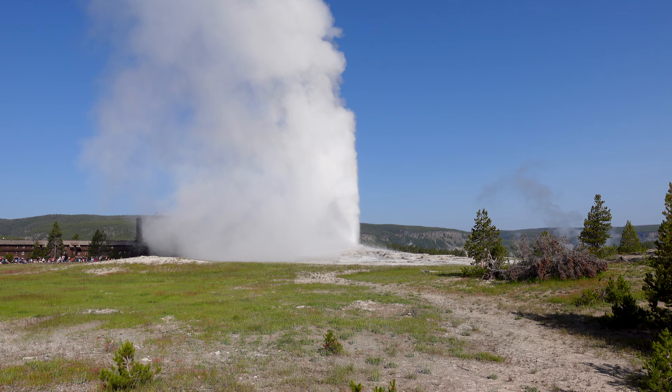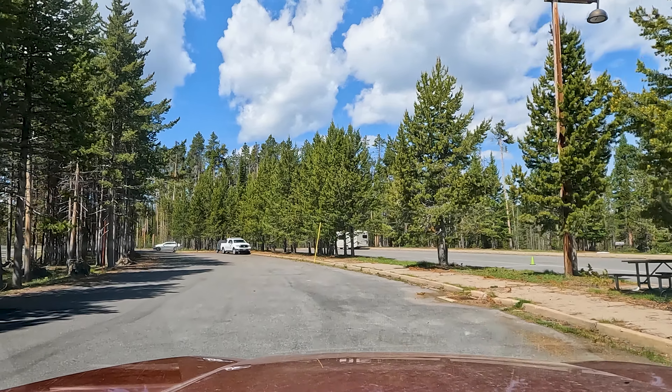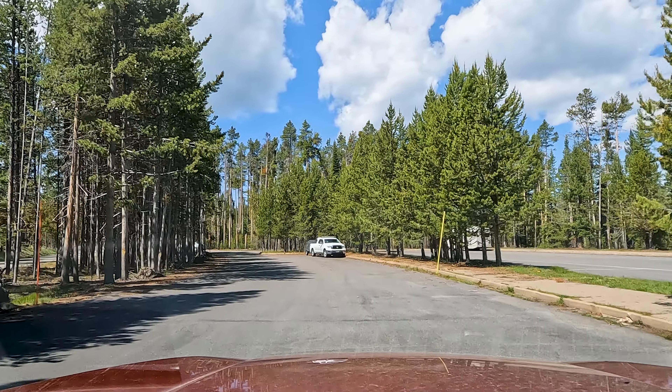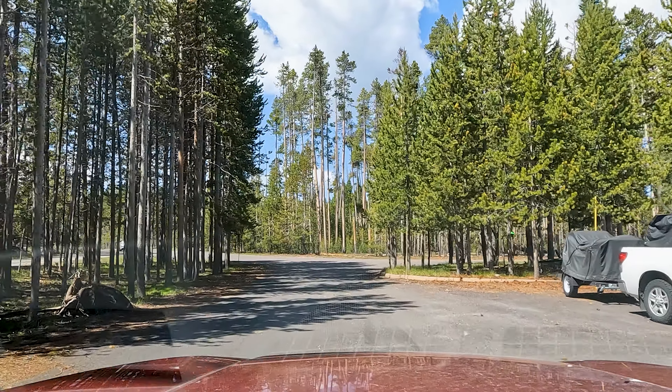We are currently departing Grant Village where I spent the night last night. I already had an adventure this morning — went to see Old Faithful and the Grand Prismatic Overlook, really awesome time. Came back down here for lunch and now I'm heading up north where I'm staying tonight at Canyon Village. I decided I wanted to take a different road up to that destination because I've pretty much now seen the bulk of the west side of the park between today and yesterday.